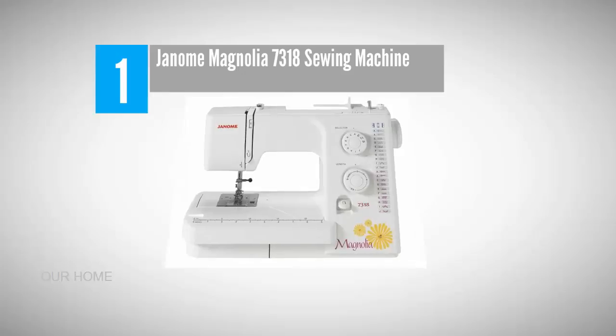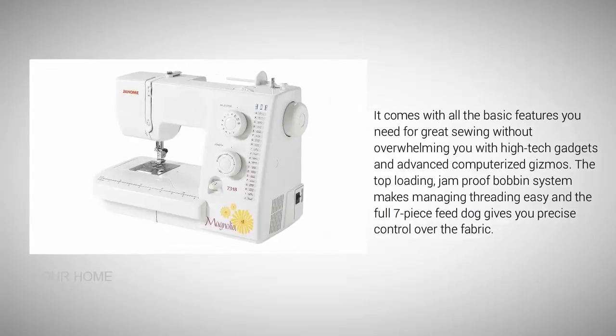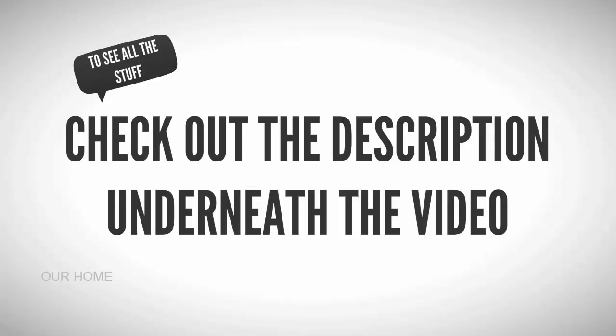Coming in at number one on our list: the Janome Magnolia 7318 sewing machine. If you're looking for a simple-to-use sewing machine to get you started on your way to beautiful crafts, quilts, and clothing, this Janome Magnolia 7318 may be just the simplicity you need. It comes with all the basic features you need for great sewing without overwhelming you with high-tech gadgets and advanced computerized gizmos. The top-loading jam-proof bobbin system makes managing threading easy, and the full seven-piece feed dog gives you precise control over the fabric.